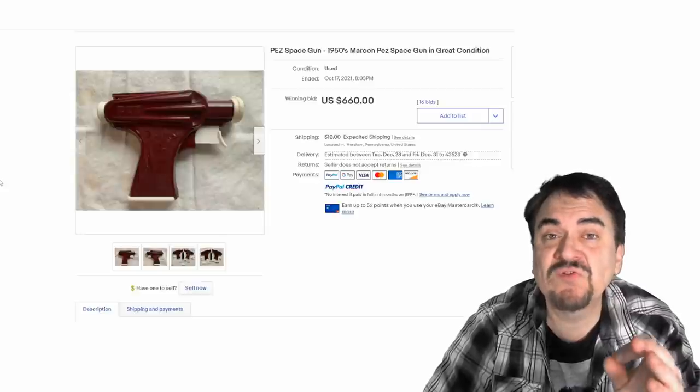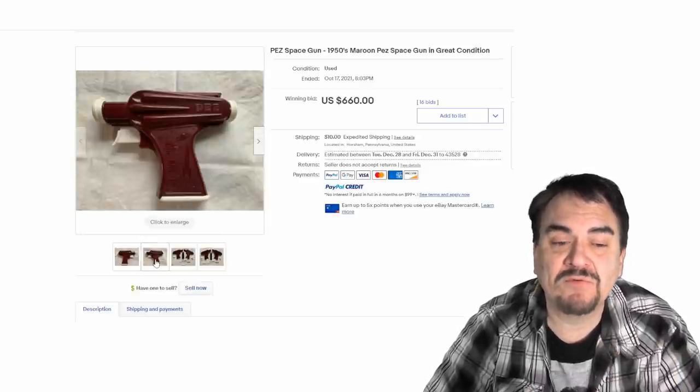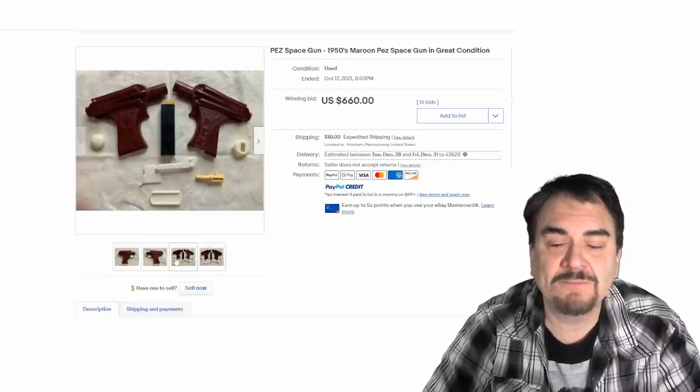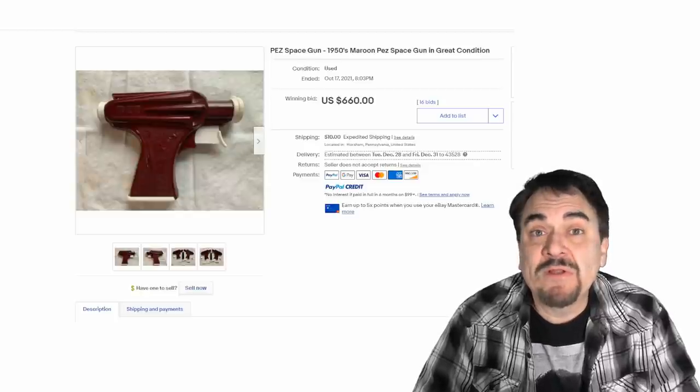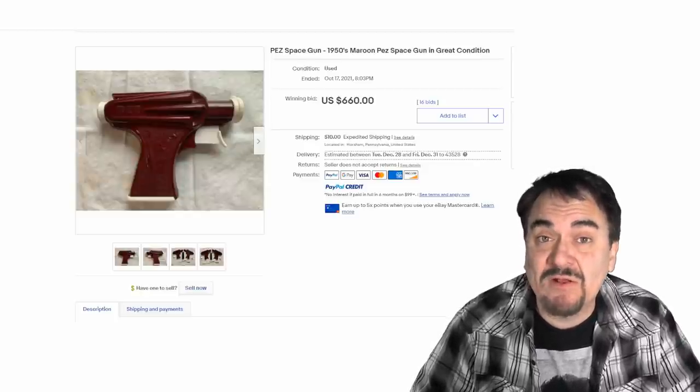They also made some Pez in shapes. This one is designed to look like a ray gun — when you pull the trigger, a Pez comes flying out. They can be disassembled; you can see all the pieces here. It's in nice condition. This is one that people may not realize is a Pez because they're not used to seeing shapes, designs, and styles like this.